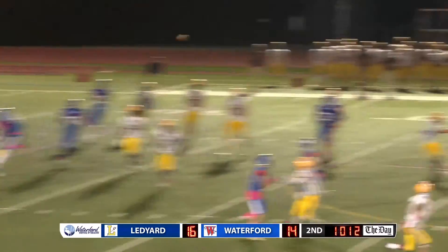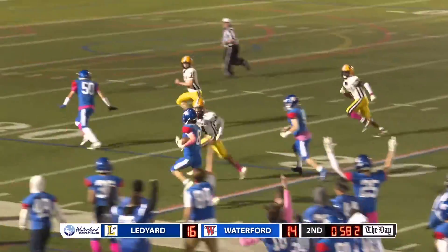Polton's going to throw. There's the pass we were talking about, and it's intercepted. Intercepted by Waterford.